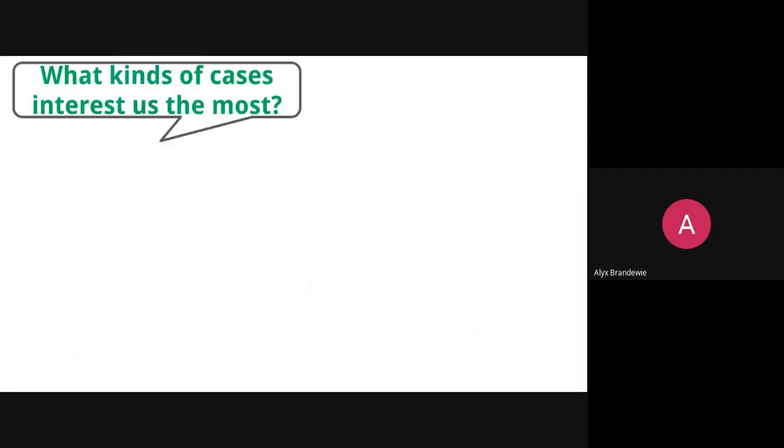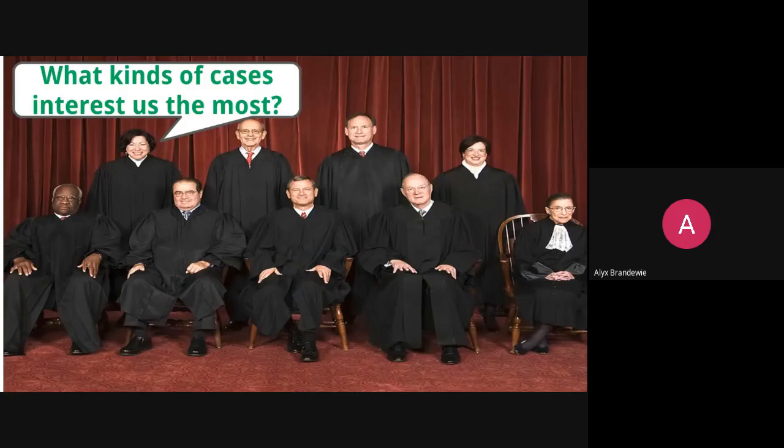The kinds of cases that the Supreme Court hears most often typically fall into one of a couple of categories. First, a lower court ruling — something decided at the district or appellate level — conflicts with a previous precedent. Second, there's some sort of new constitutional question. The best example of a new constitutional question is your right to privacy when it comes to things like the internet, which wasn't really decided on until 20, 25, 30 years ago. At that point, the Supreme Court was likely to hear a privacy case involving the internet because it was a new constitutional question.